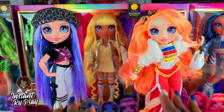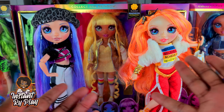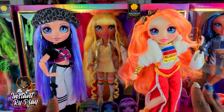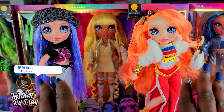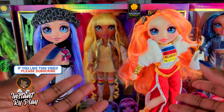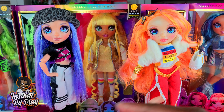Today I'm doing another unboxing of one of the Rainbow High dolls. This is a new doll line that is taking the doll community by storm. We are in love with these dolls — I find very few people that aren't really excited about this doll line. I have six of the dolls so far.